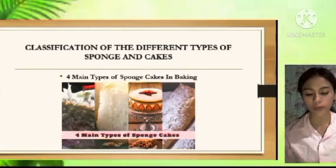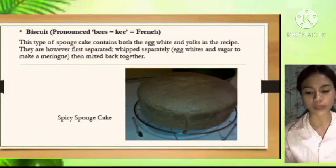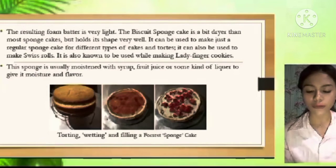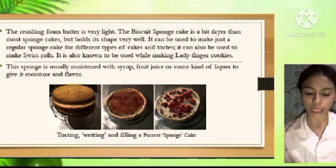Hi everyone, I am Jerry Hermida Guilano. Today I am going to talk about the classification of different types of sponge and cakes and preparing yeast fillings. There are four main types of sponge cakes in baking. First, we have the biscuit — this type of sponge cake contains both egg white and yolks. They are first separated, with egg whites and sugar whipped to make a meringue, then mixed back together. The resulting foam batter is very light. The biscuit sponge cake is a bit drier than most sponge cakes but holds its shape very well.